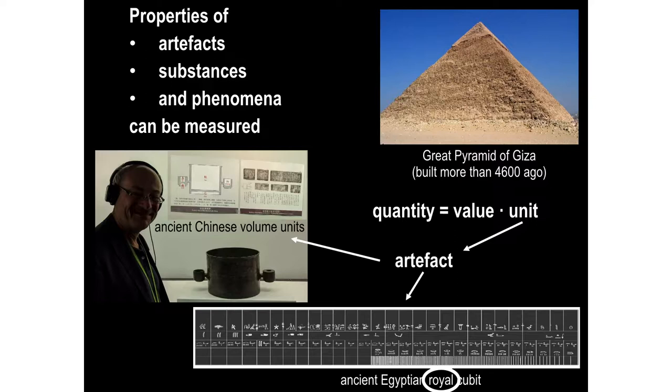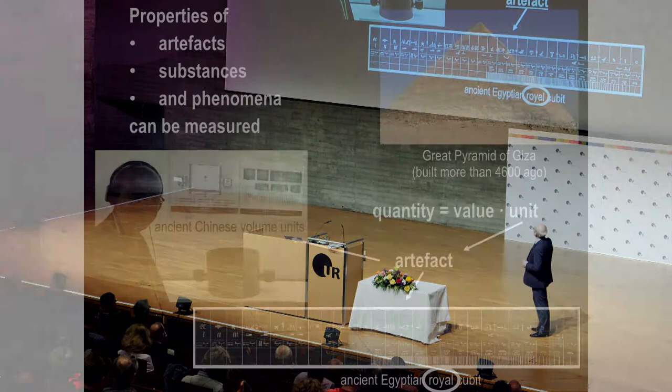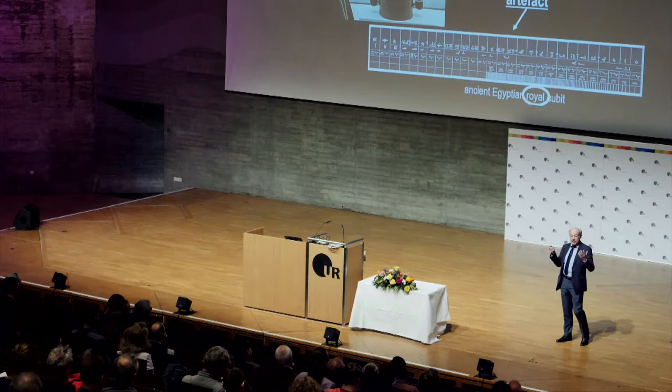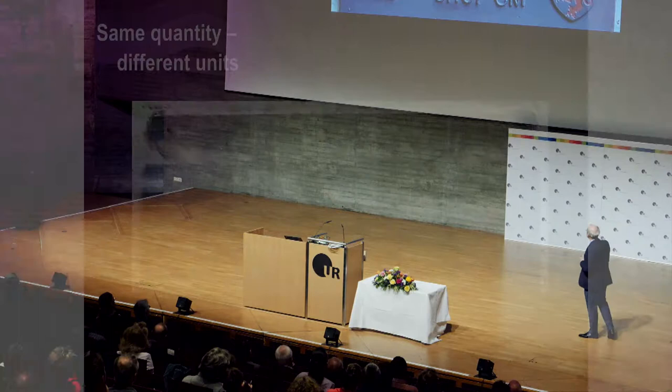The disadvantage obviously is that there are infinitely many. The royal cubit was actually very serious — working standards had to be calibrated every six weeks by penalty of death. So this is obviously a very serious business. Now, depending on the unit you get different values, so for the same quantity there might be confusion. Since in Germany we had not a strong king for a long time, we had many, very many different cubits.